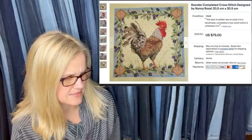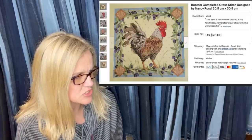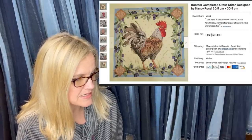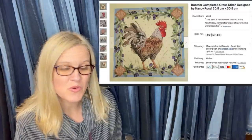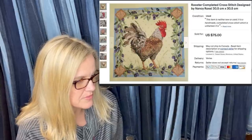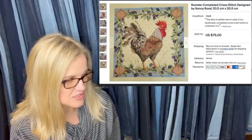This one actually didn't cost anything — the kit was given 12 years ago to keep the seller occupied while they were sick and going through treatment. It sat completed in a drawer for years. Hard to part with, as it kept them sane, but it needed to be displayed. The buyer gave feedback: 'beautiful craftsmanship, very fast delivery.' It's a rooster completed cross stitch designed by Nancy Rossi, sold for $75 plus shipping.